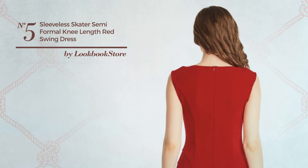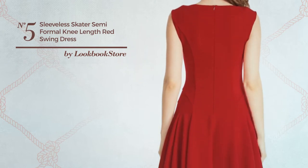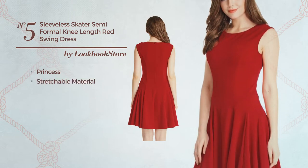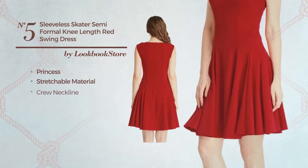Number 5: a wedding guest party knee length princess dress. Featuring a gentle look with princess style, produced with stretchable material. This dress includes: crew neckline,